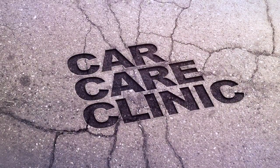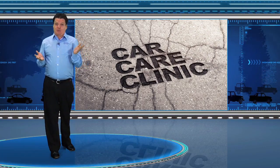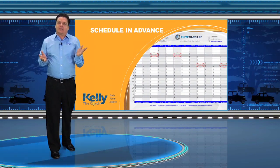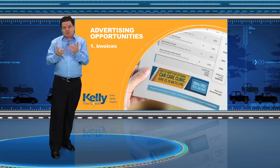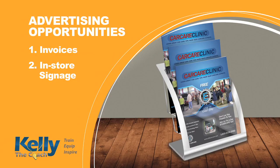Car care clinics are one of my favorite ways to increase your car count. A lot of shop owners will run a car care clinic, it works really well, and then they don't do it again. We recommend that you schedule it in advance — run it quarterly. You don't have to spend money on advertising; maybe on your invoices at the end of the day the customer sees that you have a car care clinic coming up, or you have a sign on your counter.